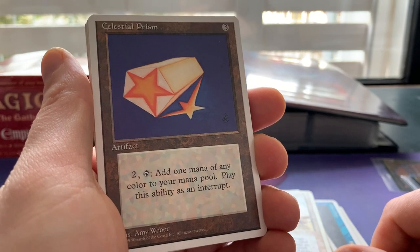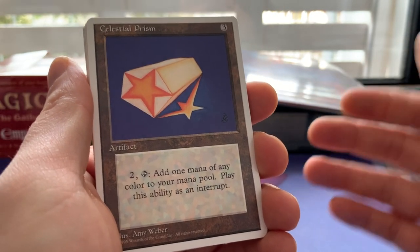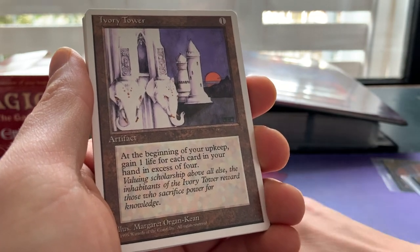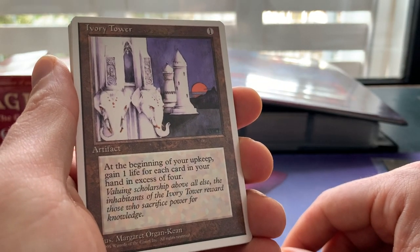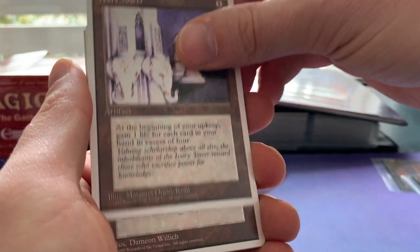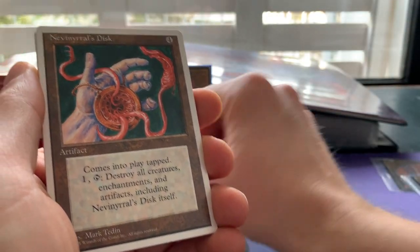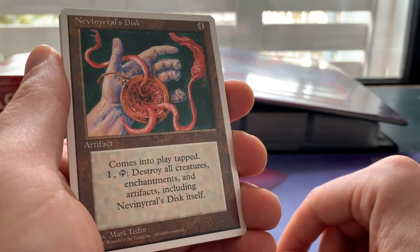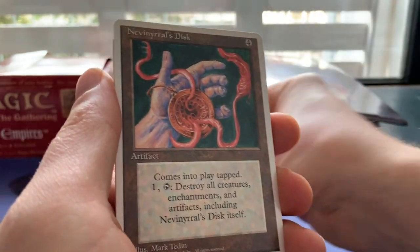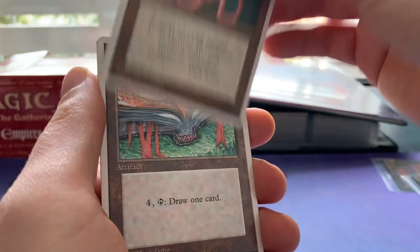We've got Celestial Prism — a card you just don't see; useful in old school EDH. Then Ivory Tower, a very playable card with real value: at the beginning of your upkeep you gain one life for each card in hand in excess of four. Then Jandor's Saddlebag with lovely Arabian Nights art. And Nevinyrral's Disc — another Fourth Edition card that represents some value. We've got three of those, meaning I now have a complete playset of Nevinyrral's Discs. Thank you, Kylie!